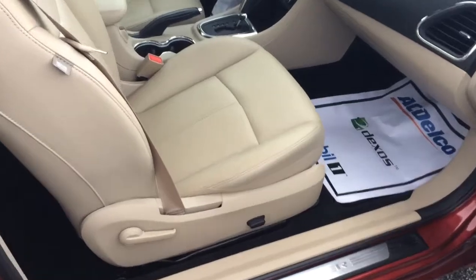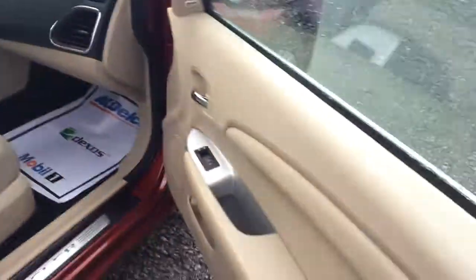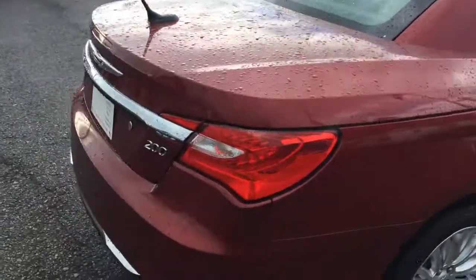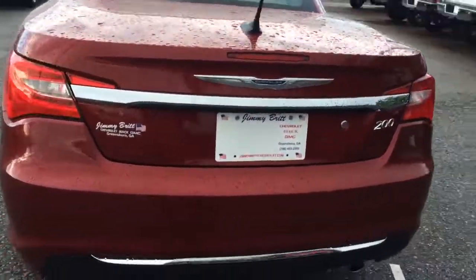Tan leather interior, power passenger seat, room in the back if you need somebody to ride. It's a convertible hardtop with dual exhaust.